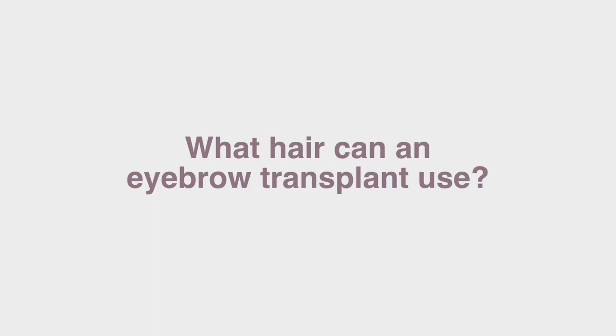The donor follicles are often taken from the back of the scalp near the hairline. These hairs are finer, a little bit thinner, and their growth phase is shorter and closer to that of the eyebrows, so it looks a little bit more natural whenever you take them from the back of the scalp near the neck.